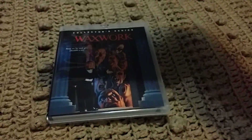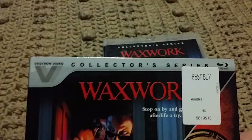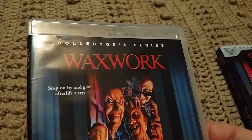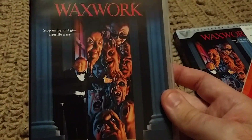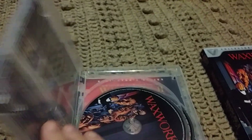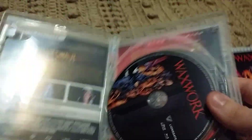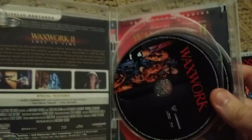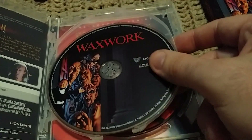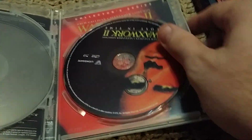They have them in here nice and tight in these slip covers. I actually like these slip covers — I like that silver up there, it kind of looks cool. And of course there's the Waxwork one collector's edition — I always thought that cover looked pretty cool. When you open it up you don't really get anything extra like a book or anything. I wish they'd give you a little book, but it's fine enough just getting the movies. There's the Blu-ray for Waxwork and then there's Waxwork 2.